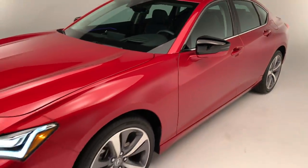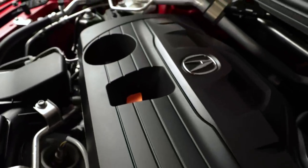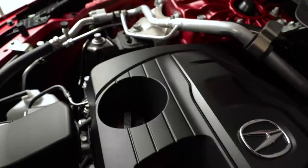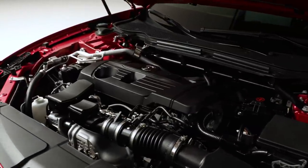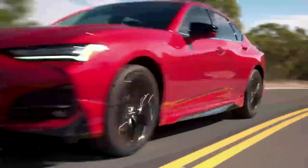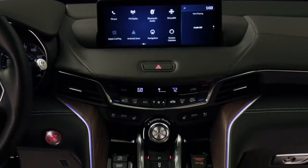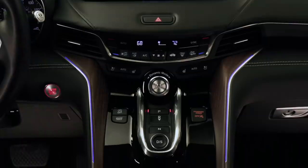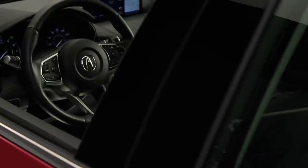Every TLX is going to come standard with a 2.0-liter four-cylinder turbo, good for 272 horsepower. Acura says the torque figure is much higher than the outgoing standard engine, and they're really excited about the low-end torque the car produces. That 272 horsepower engine will be paired to a 10-speed automatic transmission, which both the Type S and the standard TLX will use.